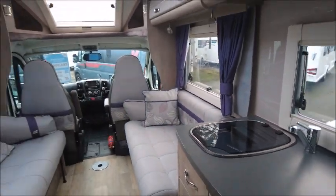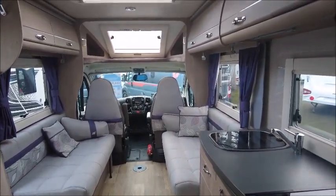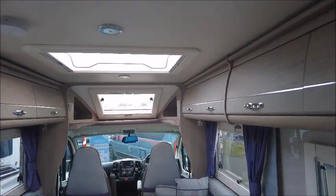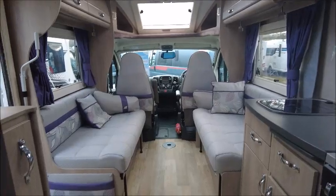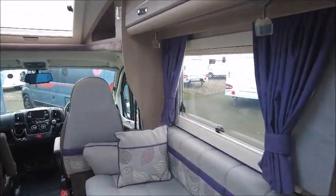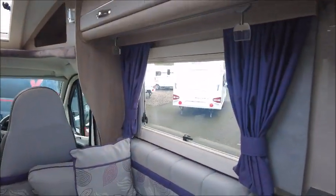As we pan around you'll be able to see that this motorhome is nice and open. I love the configuration of this — obviously lots of natural light coming in through that skylight at the front there. The colours are all very nice and homely as well, a really nice light grey with accents of purple on the curtains and the cushions.